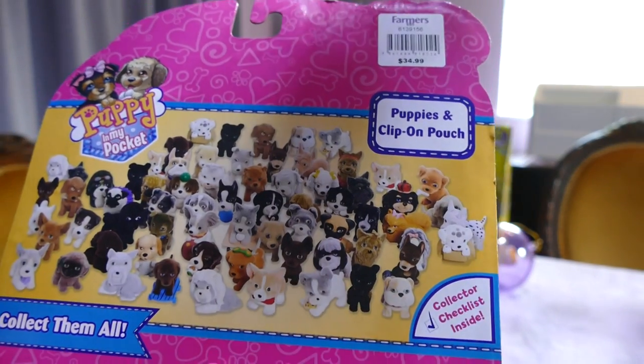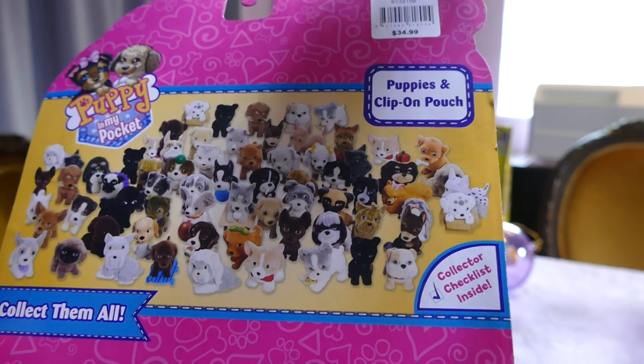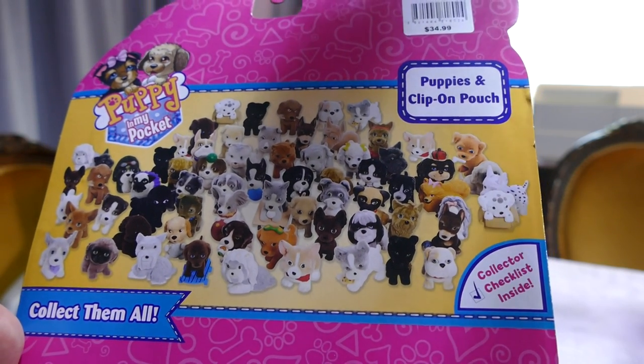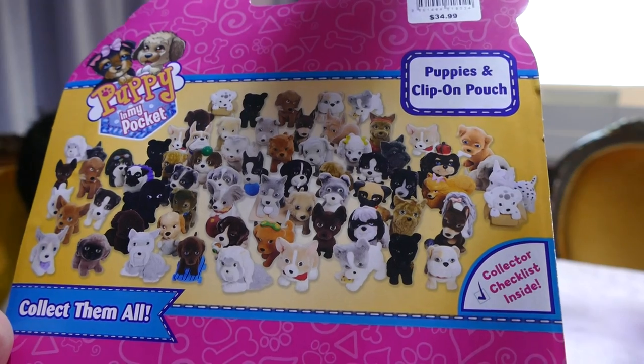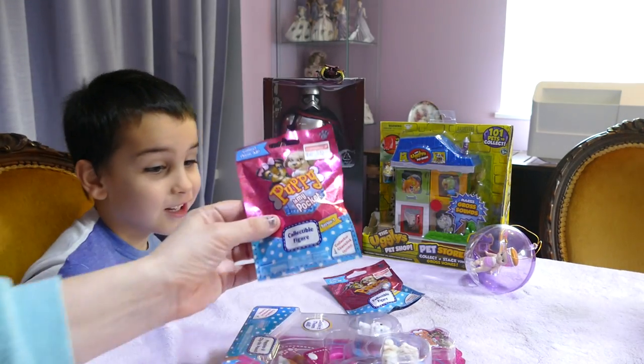Here is a screenshot of all the doggies you can get. From what we saw on the collector's guide with the blind ones, the rare dogs are glittery, aren't they sweetheart? Are the rare dogs glittery? Yeah. Do you want to open up that while mummy opens up the blind bag?